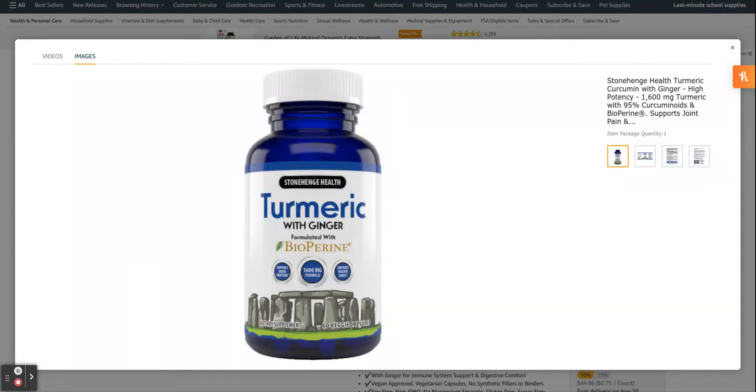Turmeric is one of the most thoroughly researched plants in existence today. The key to turmeric's success is curcumin, the substance which also produces its vibrant orange color. Curcumin is known for its significant anti-inflammatory, antioxidant, and pain-reducing properties. Each daily dose includes 1,600 milligrams of turmeric curcumin complex with standardized 95% curcuminoids, 20 milligrams of BioPerine for added absorption, plus ginger root extract for immune system and digestive support.